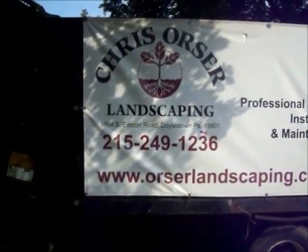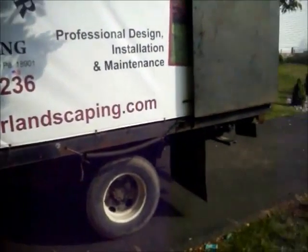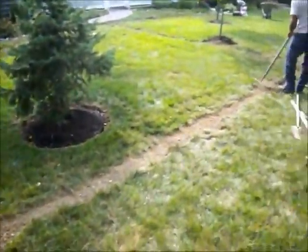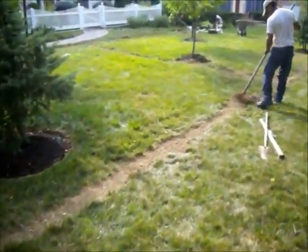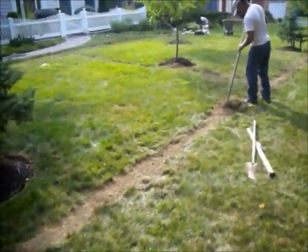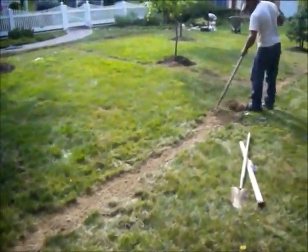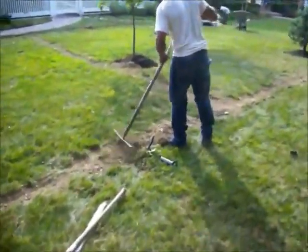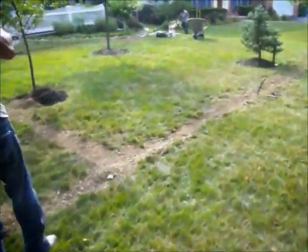Here at a property in Bucks County, Pennsylvania, in the process of installing a lawn irrigation system. We've dug a trench, installed the pipes, and are now grading and seeding in this part.